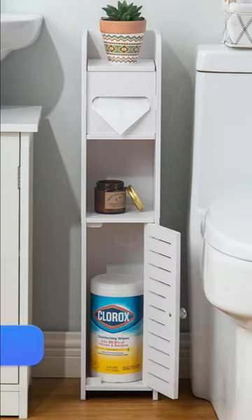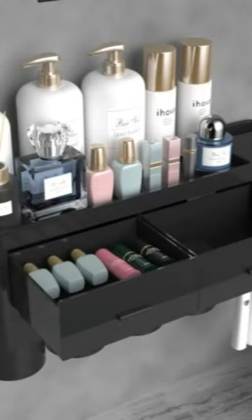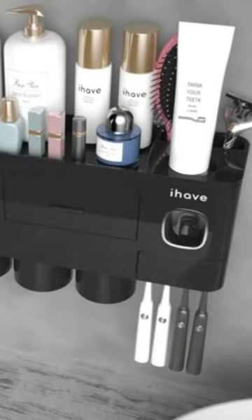This toilet paper holder and toiletry cabinet can fit in small spaces. This multifunctional toothbrush holder has a large storage compartment, a drawer, an automatic toothpaste dispenser, and four magnetic mouthwash cups with inverted drains.